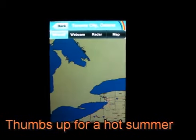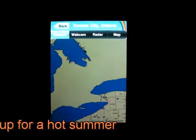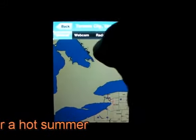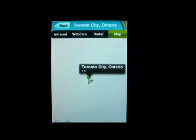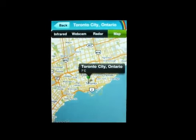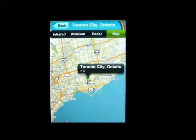Now for some reason the webcam doesn't work, but this is the infrared. There's the radar, and apparently right now it's not available. But here is the maps — I'm here in Toronto, it's 7 degrees, and it pinpoints exactly where you are.